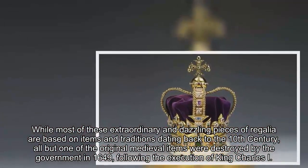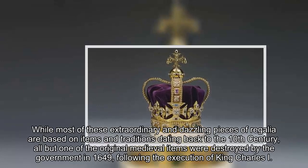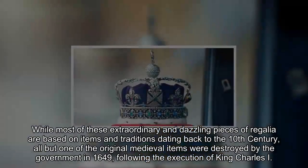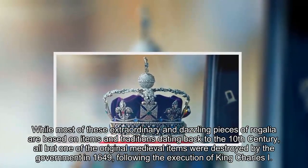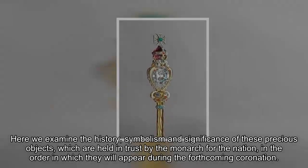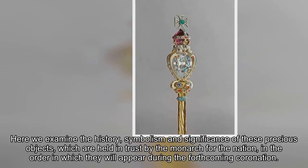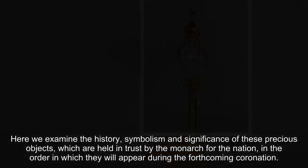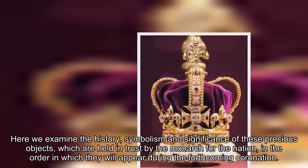While most of these extraordinary and dazzling pieces of regalia are based on items and traditions dating back to the 10th century, all but one of the original medieval items were destroyed by the government in 1649, following the execution of King Charles I. Here we examine the history, symbolism, and significance of these precious objects, which are held in trust by the monarch for the nation, in the order in which they will appear during the forthcoming coronation.